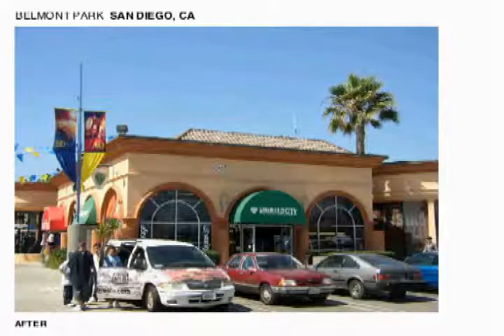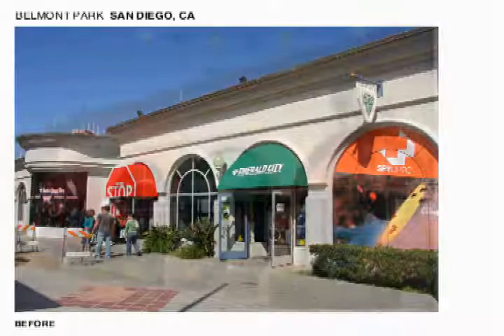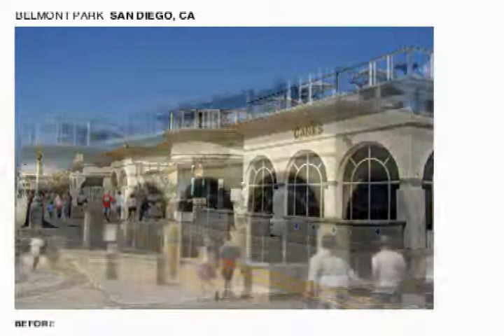Belmont Park — a landmark in San Diego. We went ahead and took a property that was just plain bland and added a lot of color to it. You can see some nice before and after shots where the color really added a lot of personality. The front boardwalk shot right here is really nice.